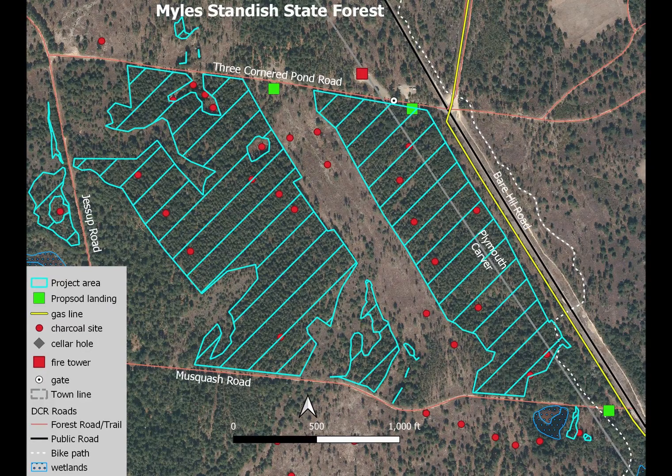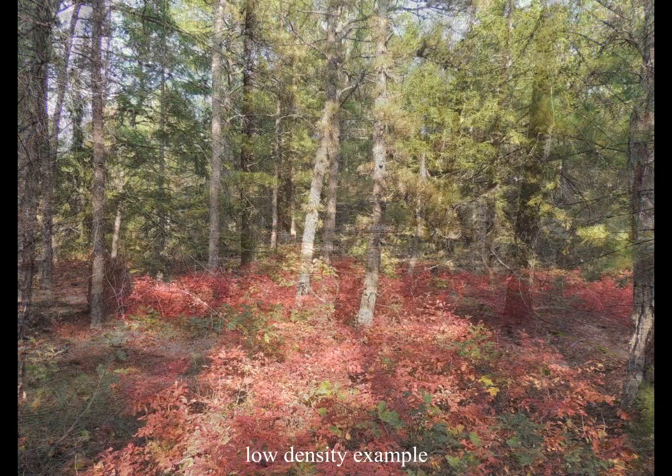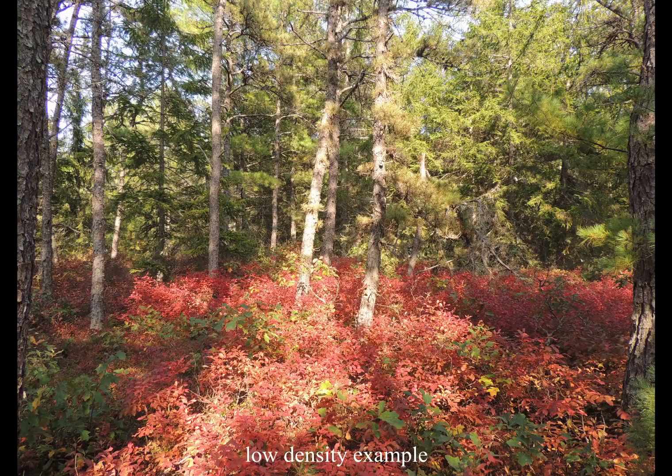There are two Norway spruce stands and isolated pockets of Norway spruce totaling approximately 61 acres. The density of Norway spruce is highly variable across the plantations. Some areas have a high density of Norway spruce with little else growing, whereas other areas have scattered Norway spruce among pitch pine and highly scattered white pine and white oak.